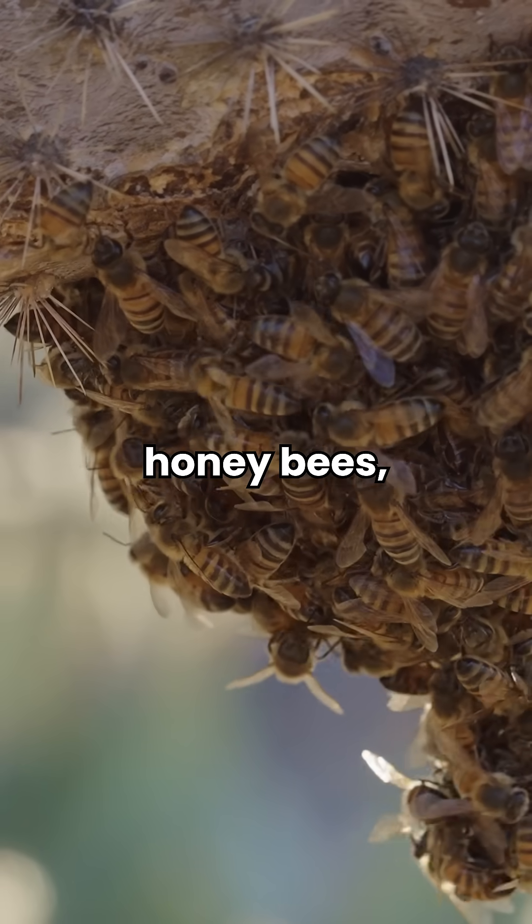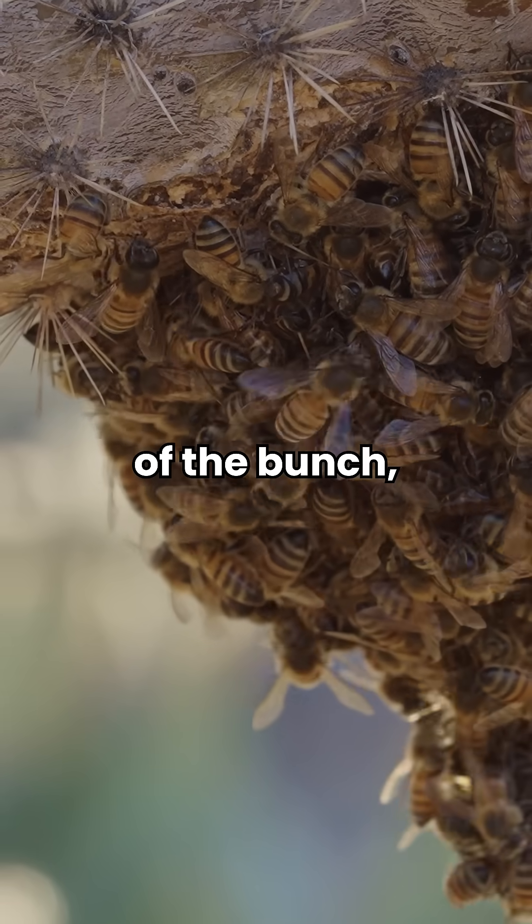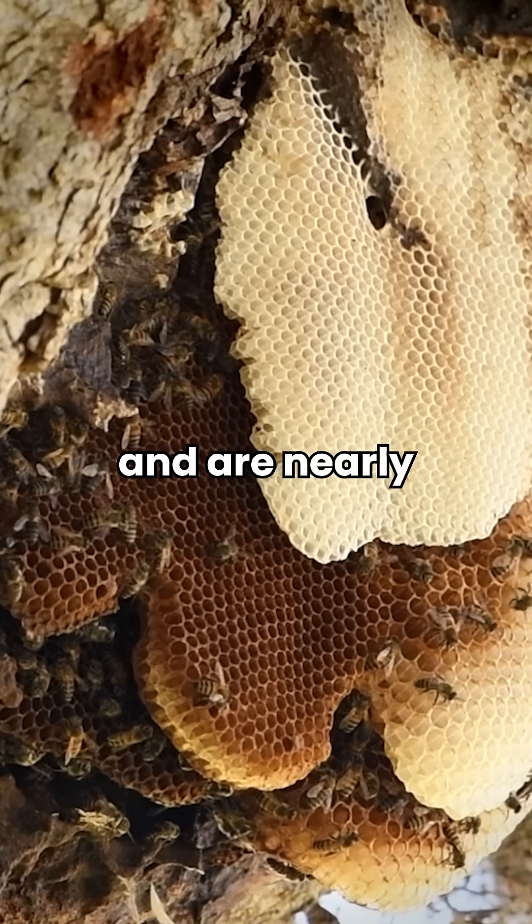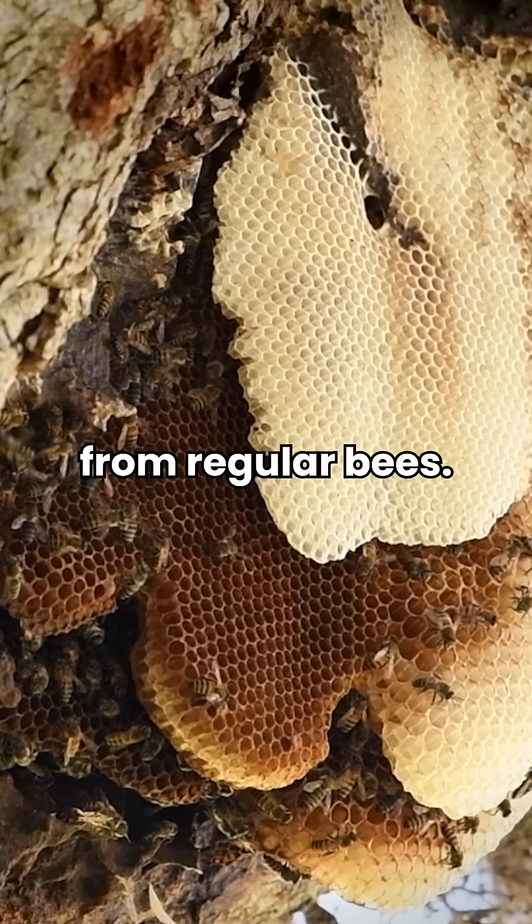Lastly, Africanized honeybees — the most dangerous of the bunch — can nest just about anywhere, from mailboxes to flowerpots, and are nearly indistinguishable from regular bees.